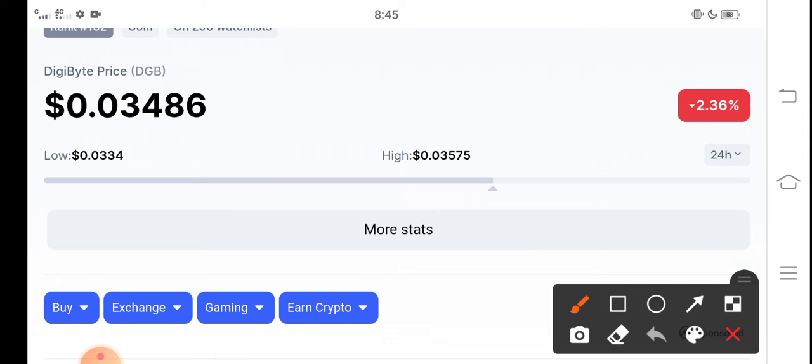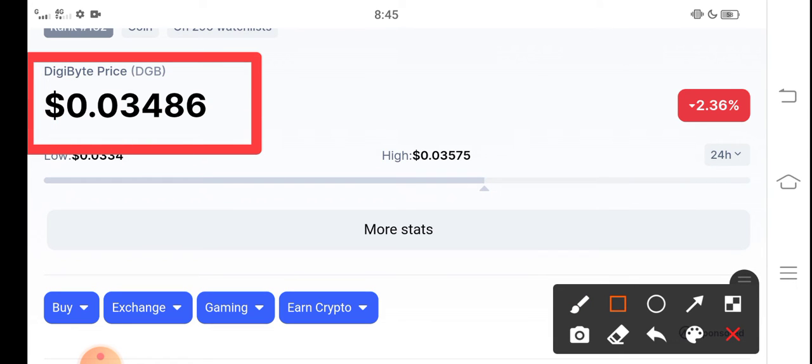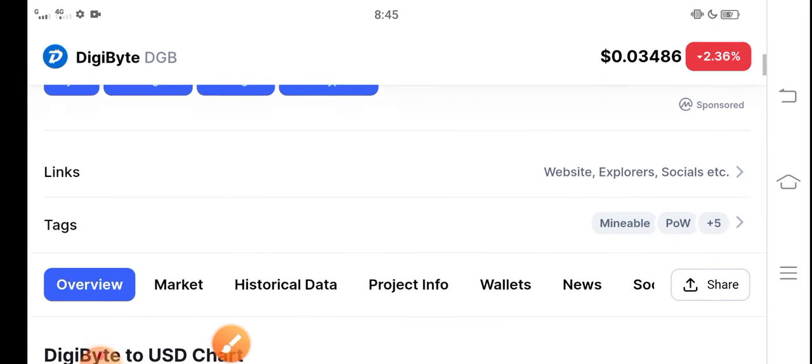The current price of DTB Coin in the market is about 0.03486 USD. That's the current price of DTB Coin. Negative 2.36% price change — the price is completely going in the lows.